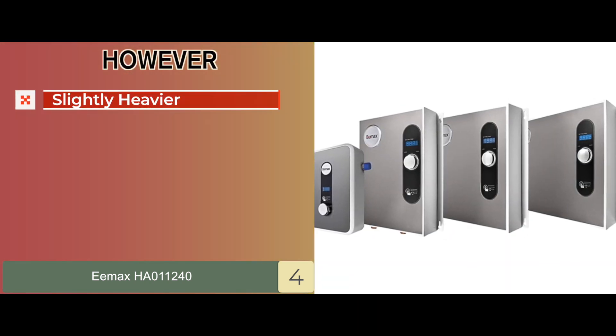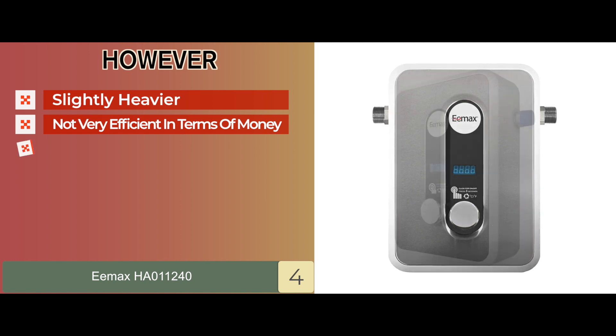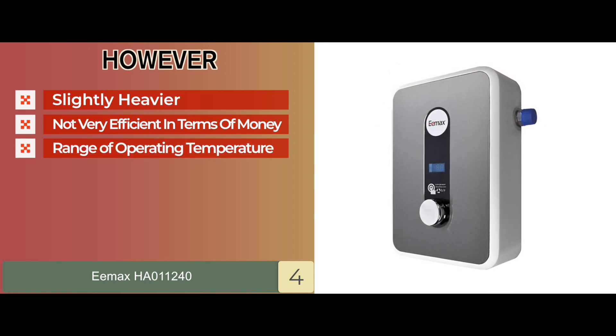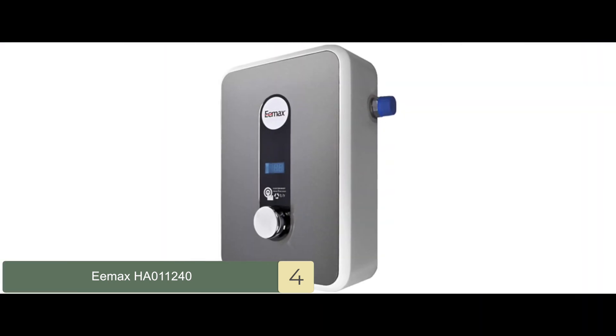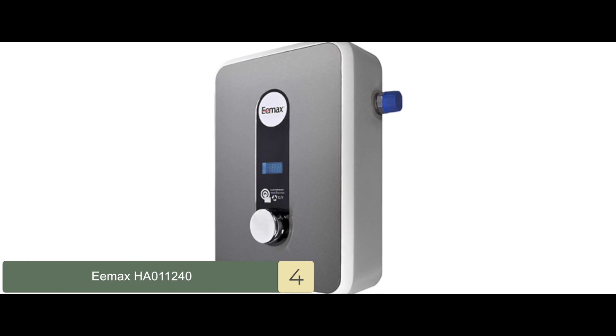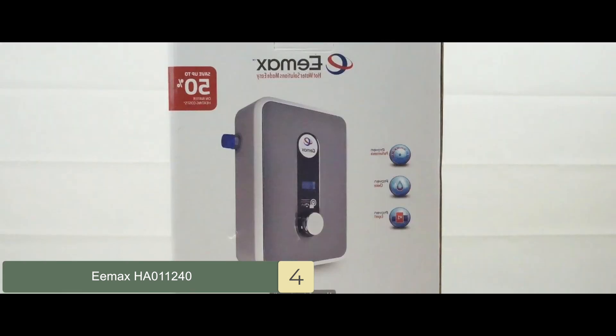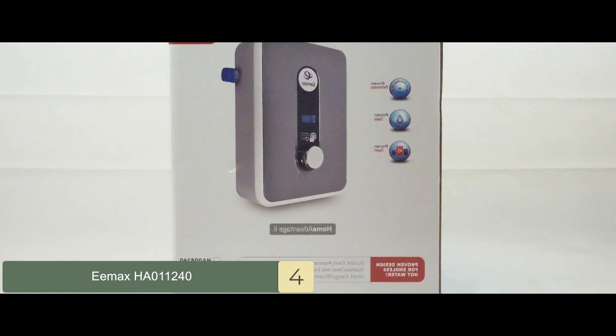However, it's slightly heavier than some models, it's not very efficient in terms of money, and the range of operating temperature is relatively lower than some other models. Bottom line is, it comes with 99% efficiency, it's the best Emax electric tankless water heater, and it allows for easily adjustable temperature display ranging from 80 to 140 degrees.